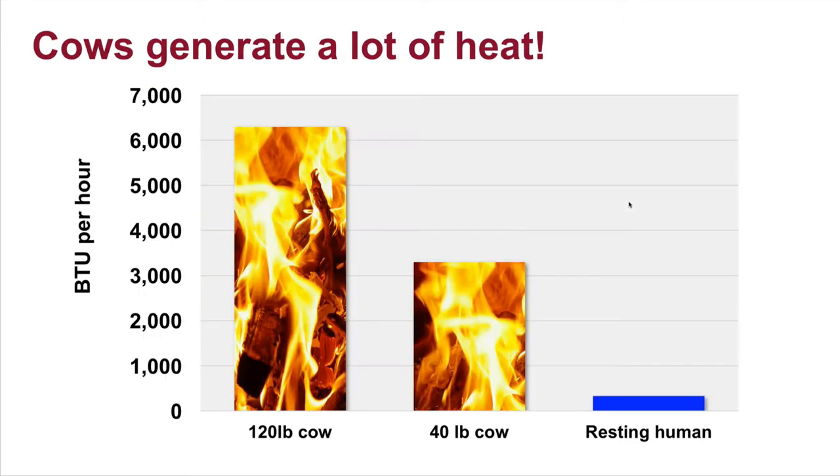We'll be looking at 70, 75 degree days and thinking they're just wonderful, but our cows are heat stressed. Part of that is that high-producing cows generate a lot of heat. This shows British Thermal Units — BTUs per hour — for a resting human, how pitiful we are in our heat generation. A 40-pound milk cow generates considerably more, but our very high-producing 120-pound average cows produce twice as much heat as a 40-pound cow.